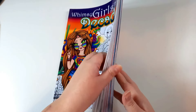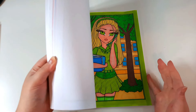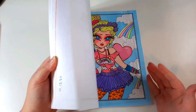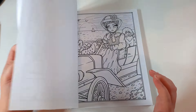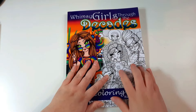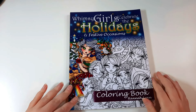Next I have Whimsy Girls Through the Decades, again by Hannah Lynn. I've done quite a few in this as well. This was my second Hannah Lynn book but around the fourth or fifth book I got overall — around Christmas time last year, maybe November or December. I really, really like this book; it's my favourite Hannah Lynn book that I have.